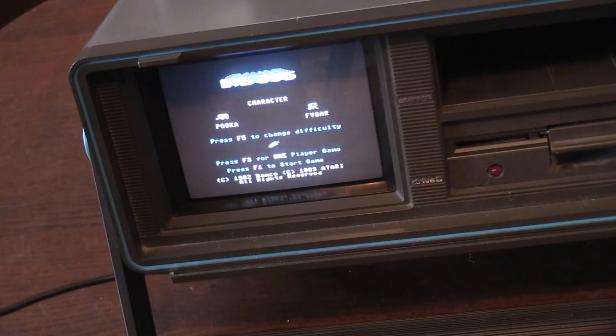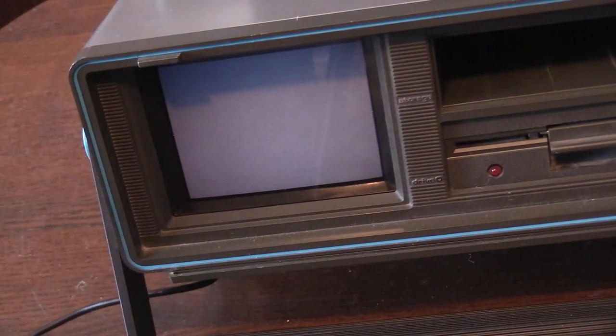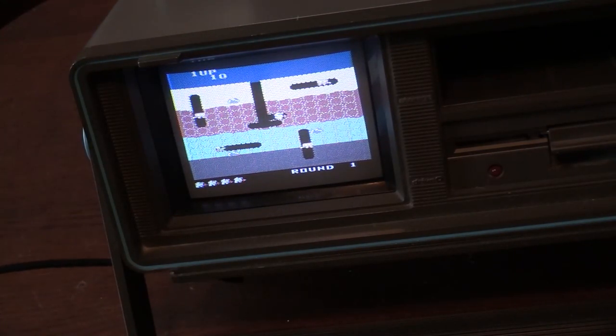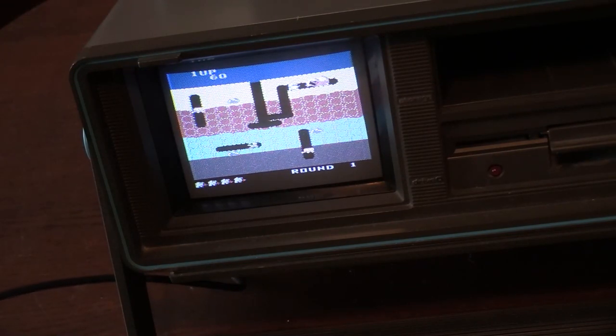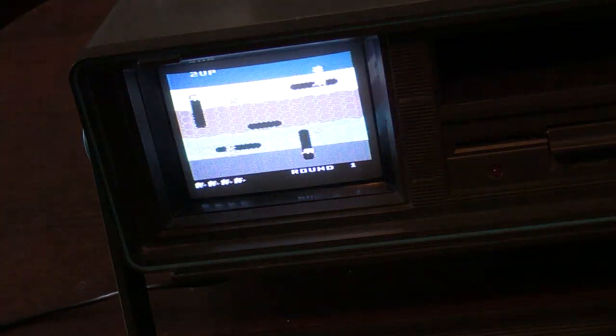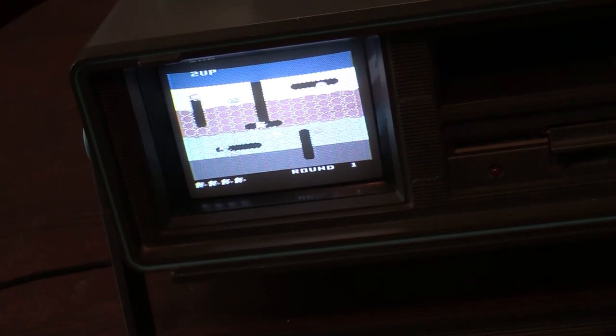The nice thing is this thing boots up super fast — Commodore 64 loads really fast, especially with a cartridge in. We'll hit F1 and start it. It puts out a lot of audio — the speakers are very clear, though I'm not quite sure where they are, probably on the side. Love Dig Dug — great port from the arcade. The monitor does put out a slight static sound, which is kind of to be expected with these types of monitors.